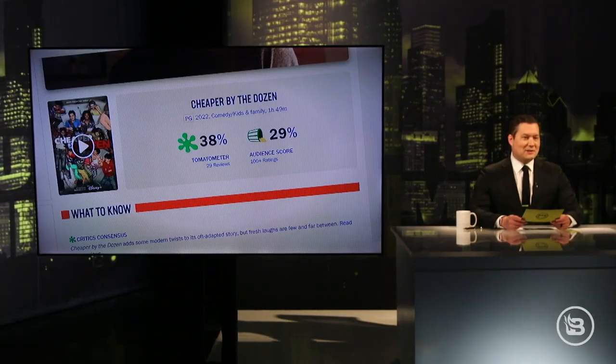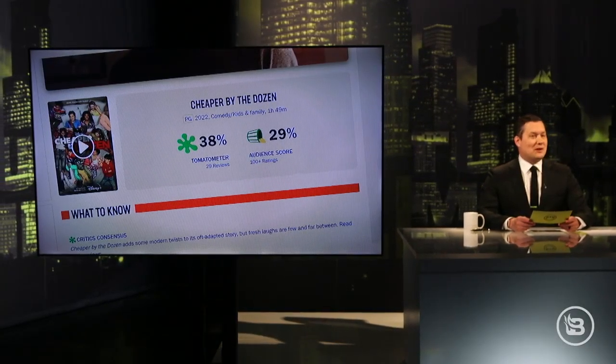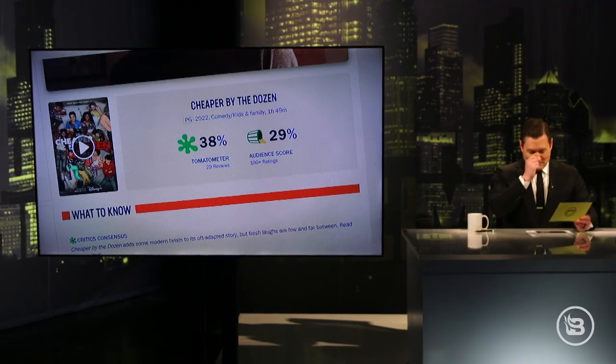Well, the new version has a couple changes in it. Just a couple. First of all, it's being lauded by critics. It's got a 38% rating on the tomato meter, but 29% from audiences. So, really, really promising.